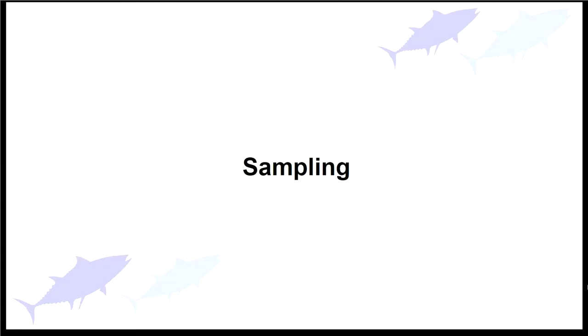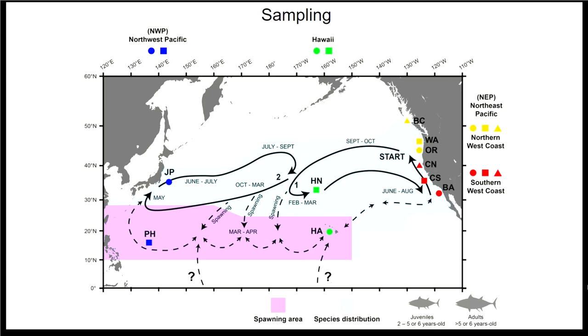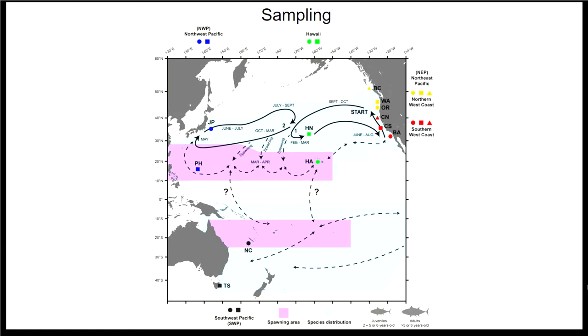For our sampling in the North Pacific, we had ten sample sites. On the west coast, we had six sample sites from Baja California to British Columbia. Three were classified within the southern west coast group: Baja California, Southern California, and Northern California. Three were in the northern west coast group: Oregon, Washington, and British Columbia. We also had samples from Hawaii — one close to the Hawaiian Islands and one closer to the 160°W / 40°N midway point — and samples from Japan and the Philippine Sea.